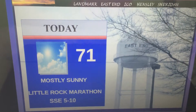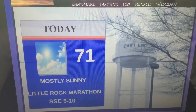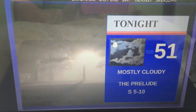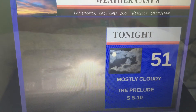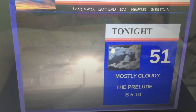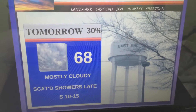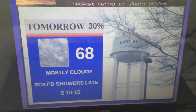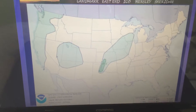High pressure very much in control at 3023. Today, high of 71, mostly sunny — a beautiful day for completing all of the Little Rock Marathon festivities. Tonight, 51. You'll notice that cloud cover just beginning to move in. I'm going to call that the prelude to the deluge that's coming over the next week. For tomorrow, we'll see a 30% chance of showers late in the day, really almost after midnight, as we begin to feel the effects of that system currently in California.